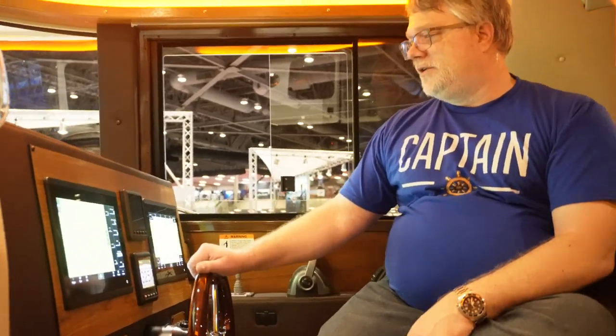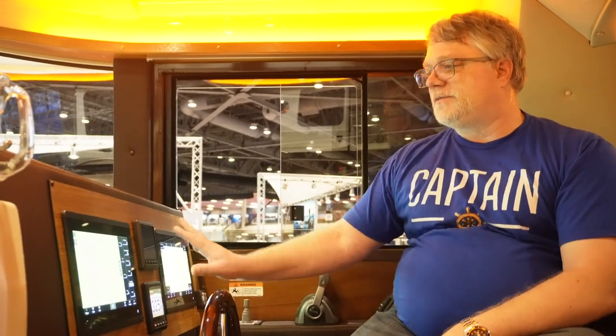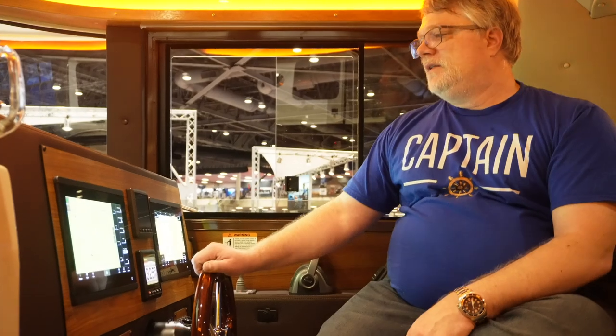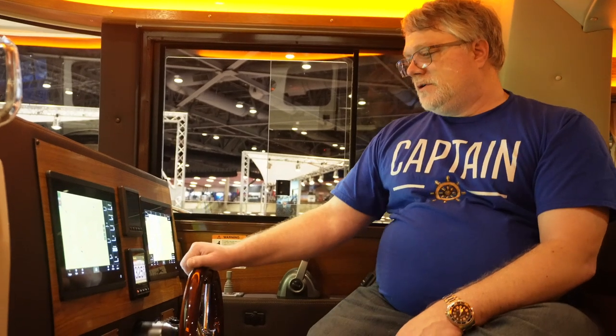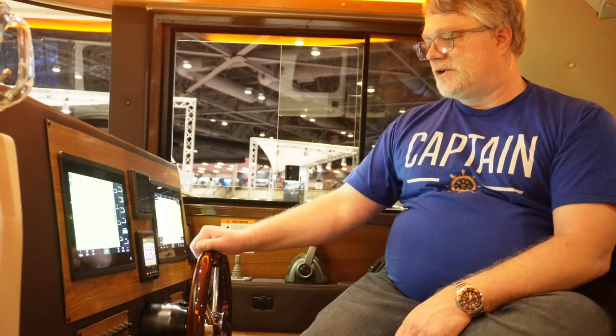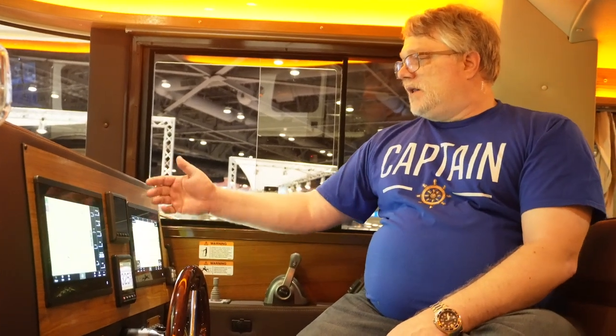At the helm on the RT29, I really love the dual displays. I'd like to have that on the RT27 but there's not enough space for a second display. With dual displays you can have radar dedicated on one and your chart plotter dedicated on the other, instead of a split screen — a lot more real estate for navigation.